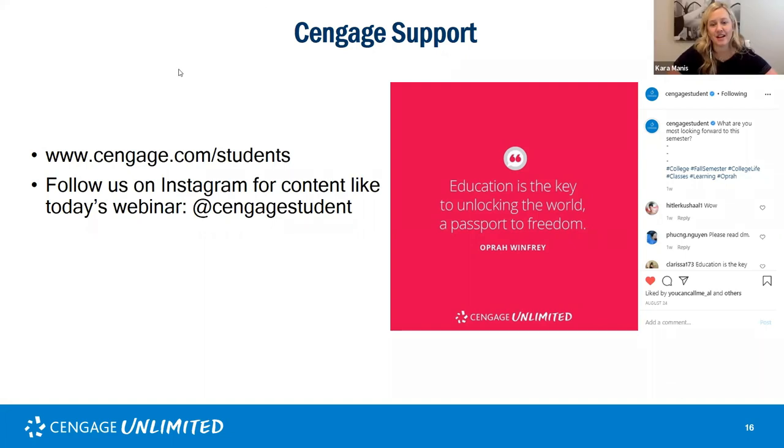Thank you guys so much for joining us today on this webinar! As I mentioned, we'll send out an email with the recording, and there's also a survey in there — so if you have any feedback or want to see more of these, please let us know. We wish you guys the best of luck this semester and thank you so much for spending the time with us today. Thank you Professor B and Anya for joining us — we appreciate it! Thank you so much for the opportunity. Thanks guys, bye-bye!